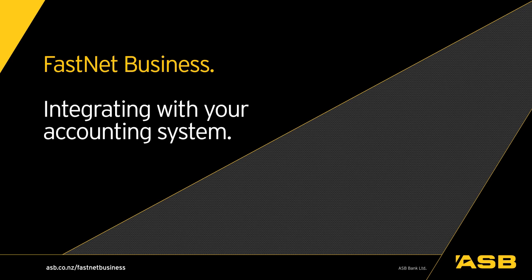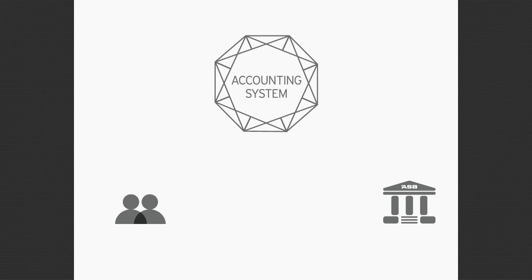If you already have an accounting system, you don't want to have to enter details twice. Fastnet Business is designed to make integration simple. If you use a cloud-based accounting system like Xero or MYOB, we can set up a feed that automatically adds your recent transactions directly to your system.